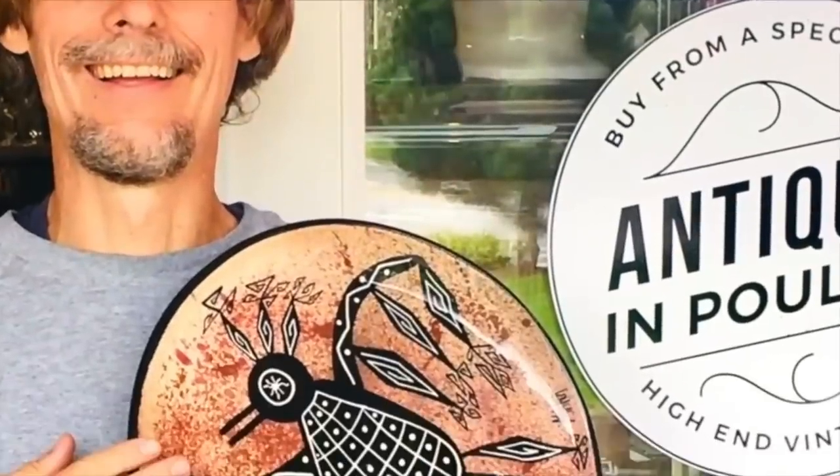Spokane or bust! Hi, I'm George the Antique Nomad. Come with me as I wander the country in search of valuable vintage, amazing antiques, and cool collectibles. We'll buy, sell, and trade at antique malls, shops, and shows, estate sales, flea markets, thrift stores — anywhere people go to find really interesting things that just aren't made anymore. So come on, let's go!